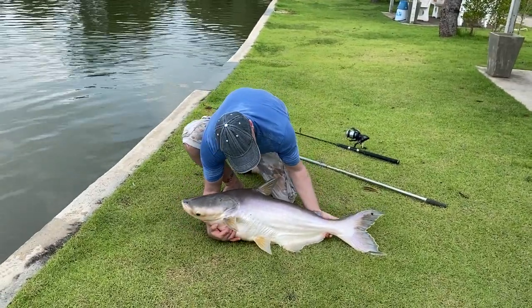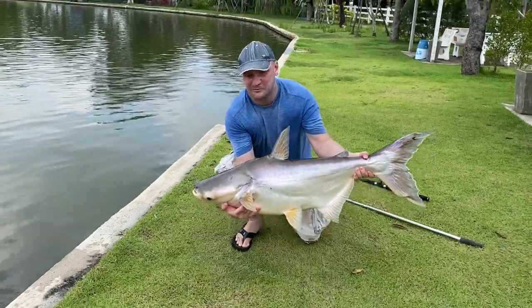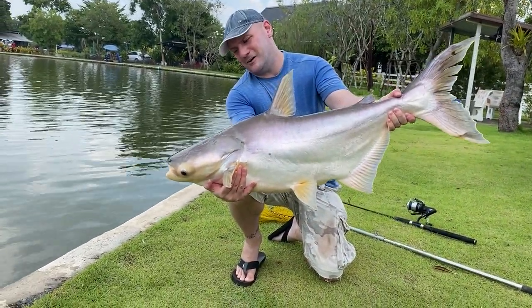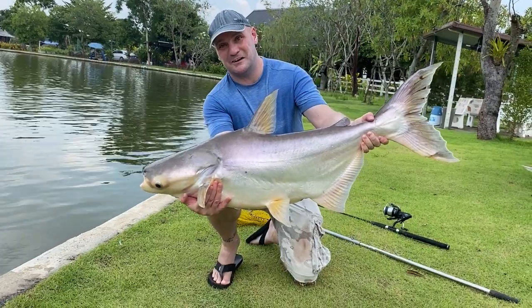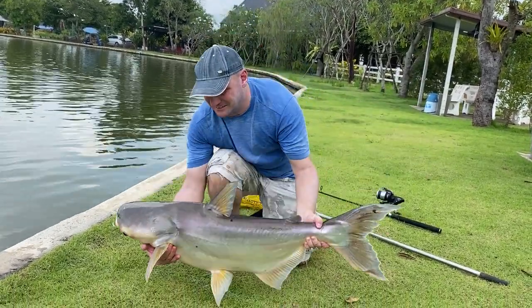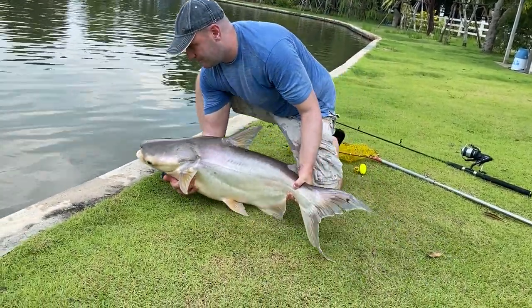Nice example — the Mekong! Hooked in the side, that gave me a hell of a fight, and I managed to bring it in. 25 pound line, Shimano 6000, 300 baht rod. Beautiful.